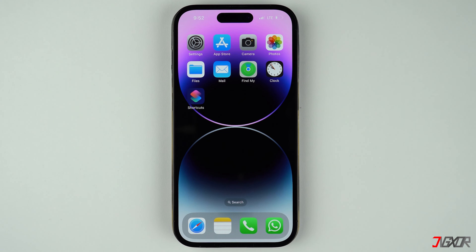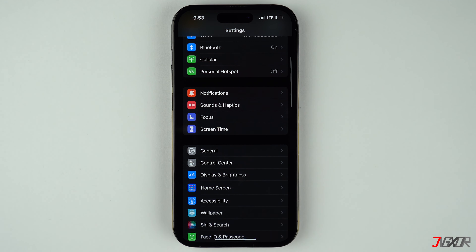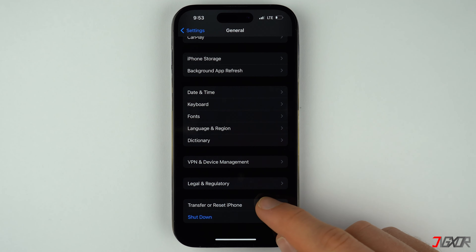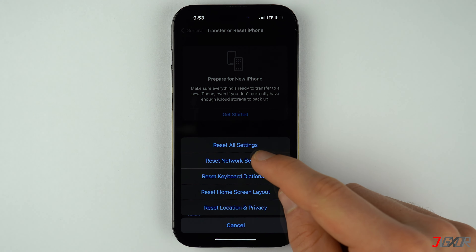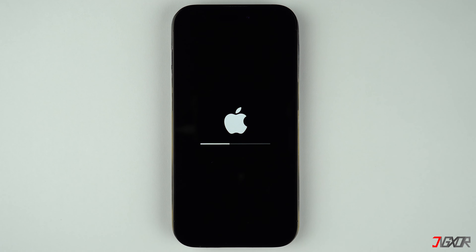If none of the earlier methods have worked, you can reset your network settings to undo any configuration changes that may have caused the problem. Open the Settings app, go to General, and select Transfer or Reset iPhone. Tap on Reset, choose Reset Network Settings, and provide your passcode when prompted. After the iPhone reboots, all previous network settings including Wi-Fi, cellular, APN, and VPN configurations will be restored to factory defaults.